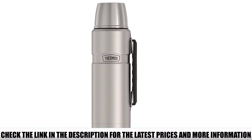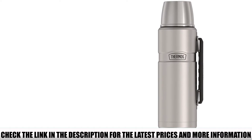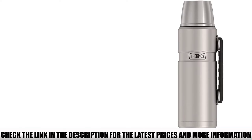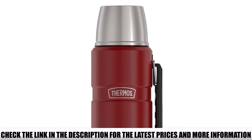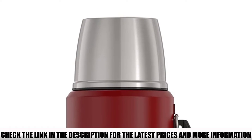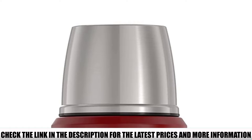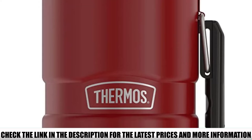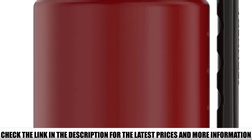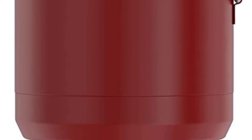It stays at the same temperature for up to 24 hours, which is handy when traveling. The thermos comes in 9 color options with matte to glossy variations, so you can find one that suits your style. The collapsible handle is convenient — you can use it to hold your drink, attach it to your equipment, or fold it when not needed. It also has a twist-and-pour stopper, which allows you to pour without removing the stopper completely, helping you avoid spilling.